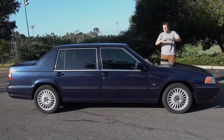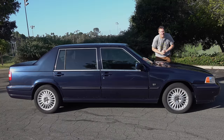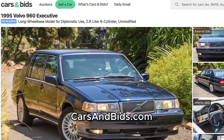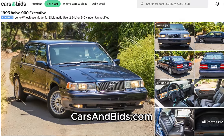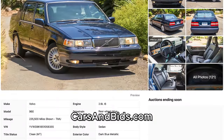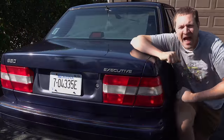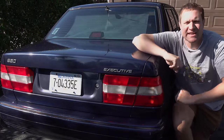Before I get started, big news! This Volvo 960 Executive is currently for sale, and it's being auctioned live on Cars and Bids. This car has high miles and it's not perfect, but it's really cool, and you'll never find another one like it. It's being auctioned with no reserve. So when you finish watching this video, click the link in the description below to visit the live auction, where you can bid on it and buy it only on Cars and Bids.